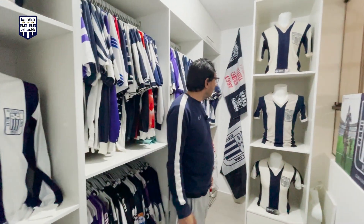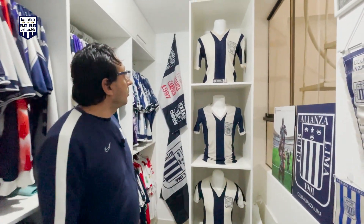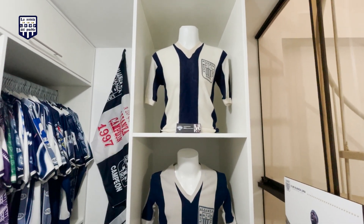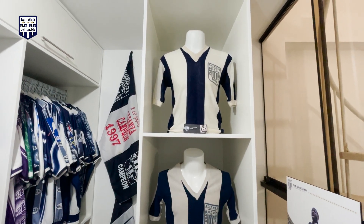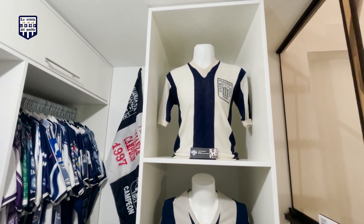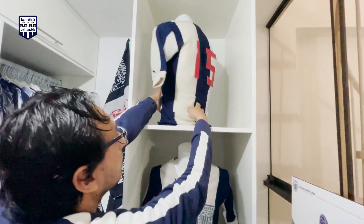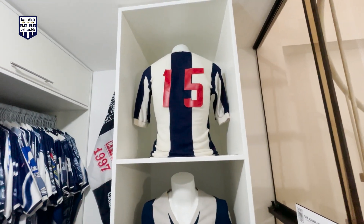Aquí están tres camisetas antiguas también. Tenemos una de Julio Bullo Ramírez, es una camiseta del año 77, el año en que se alzó el campeonato. Es una camiseta de lana, y puedes ver el número que él usó en ese año, que es un número de cuerina.